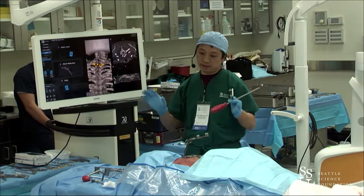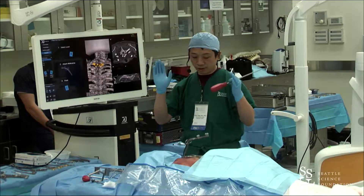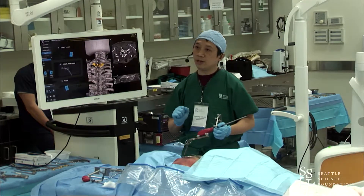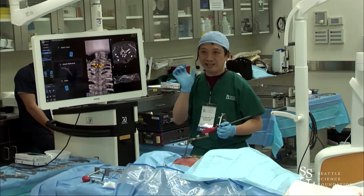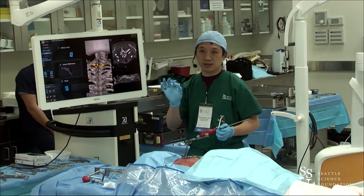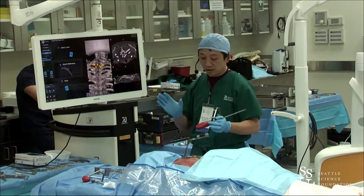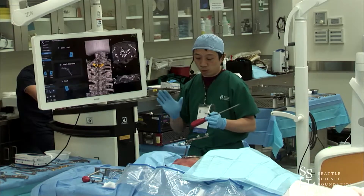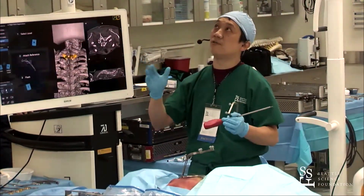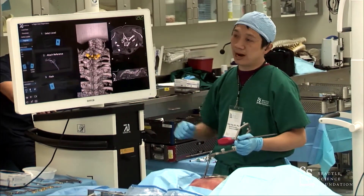Think of the machine vision camera as the two eyes of your master surgeon. You have binocular vision looking at the surface topology of the vertebral body, and the master surgeon can tell from minute differences in that vertebral body compared to the CT scan — identifying the right level and landmarks. The machine vision does that, and there's a whole set of AI algorithms running in the background.